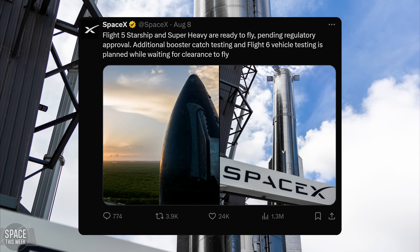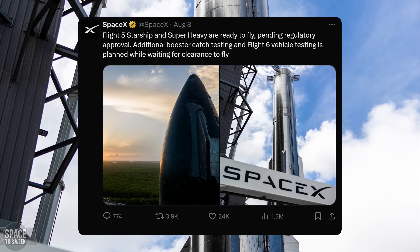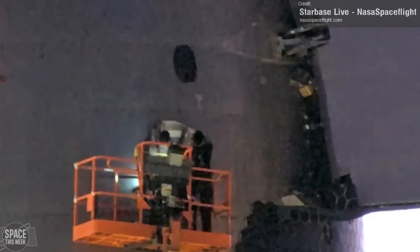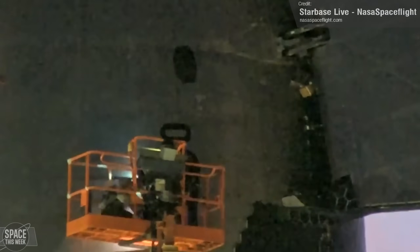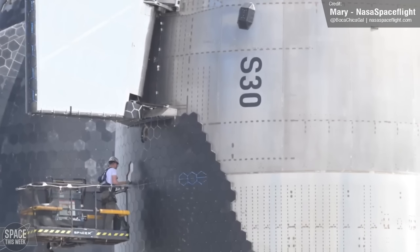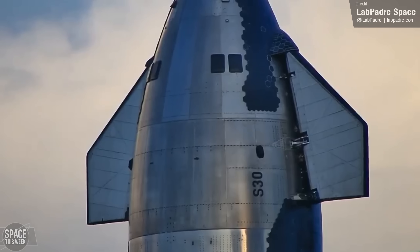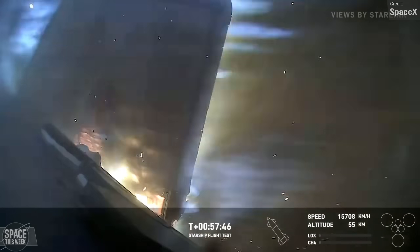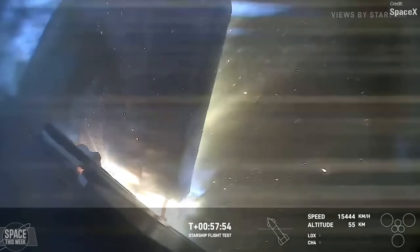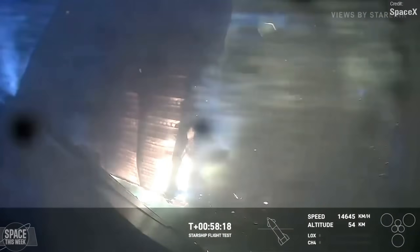SpaceX recently posted that both the Flight 5 ship and Super Heavy are ready to launch pending regulatory approval. We've seen further evidence of this last week in the form of Ship 30 receiving its decals, proudly displaying 'Ship 30' on its nose, though with an apparent absence of the SpaceX X logo seen on previous vehicles. This shot really highlights the additional heat shielding around the flap hinges — note how much we can see in the corner here, which has been buffed after what happened to the same spot on Ship 29. Funnily enough, Ship 29 didn't receive S-29 decals, but I'm glad to see the decals return for Flight 5.